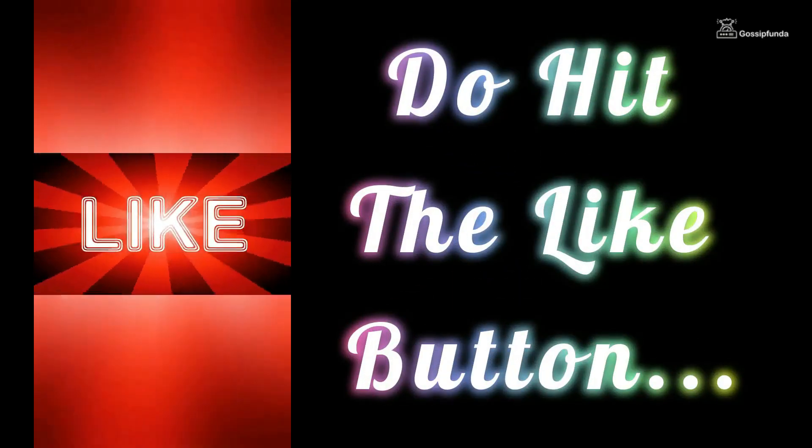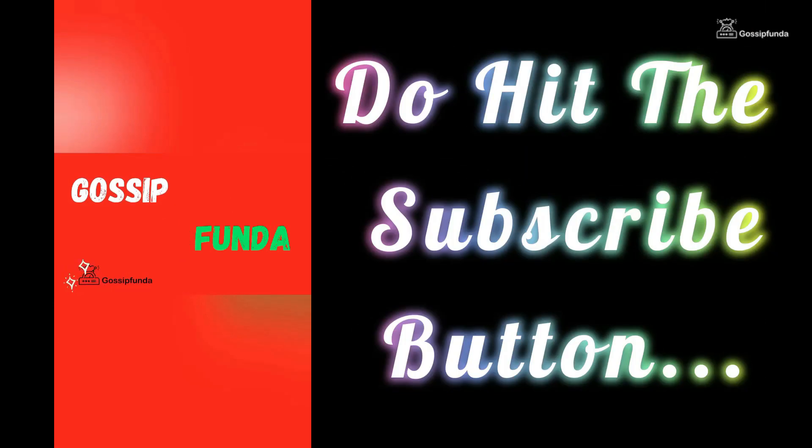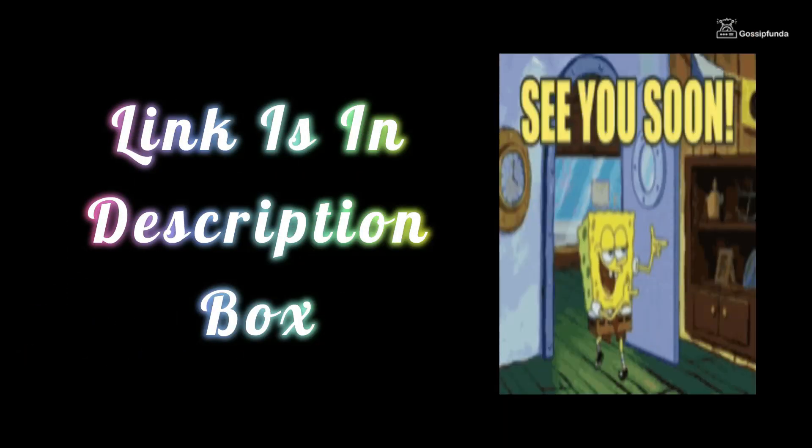If you liked this video, don't forget to press the like button. Share it with your friends and family. For more videos like these, subscribe to the Gossip Unda YouTube channel. You can read more amazing blogs on our website — visit GossipUnda.com, link is in the description box.